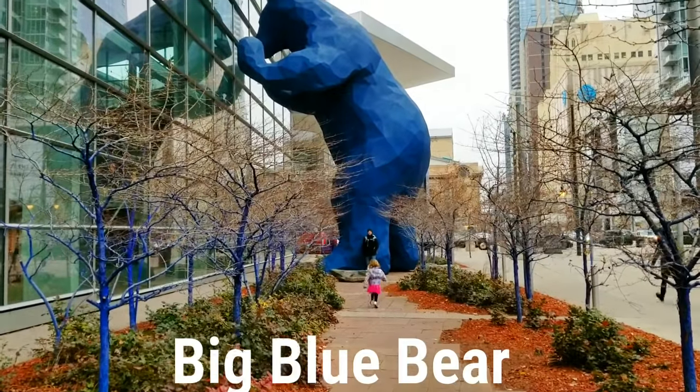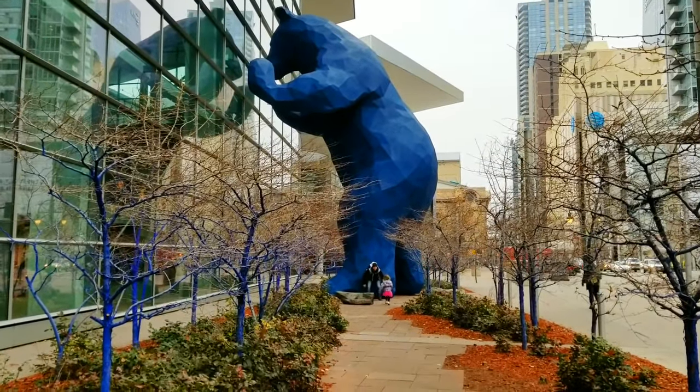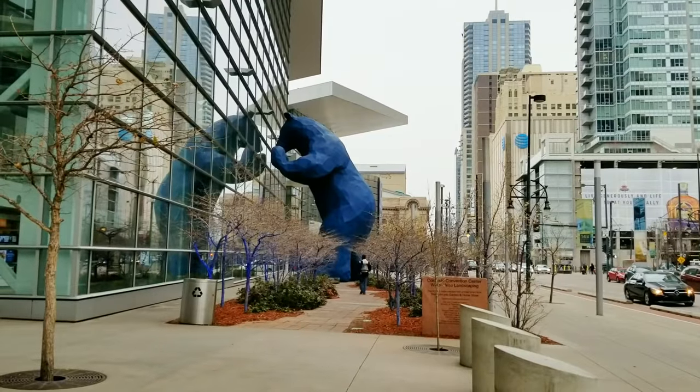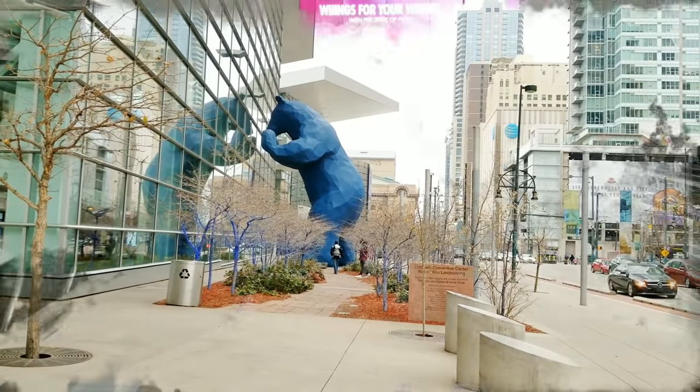Last but not least, go see the Blue Bear. This was actually my family's favorite part because it was bigger than anticipated. It's a 40-foot-high bear and it has quickly become a bonafide mile-high city icon.